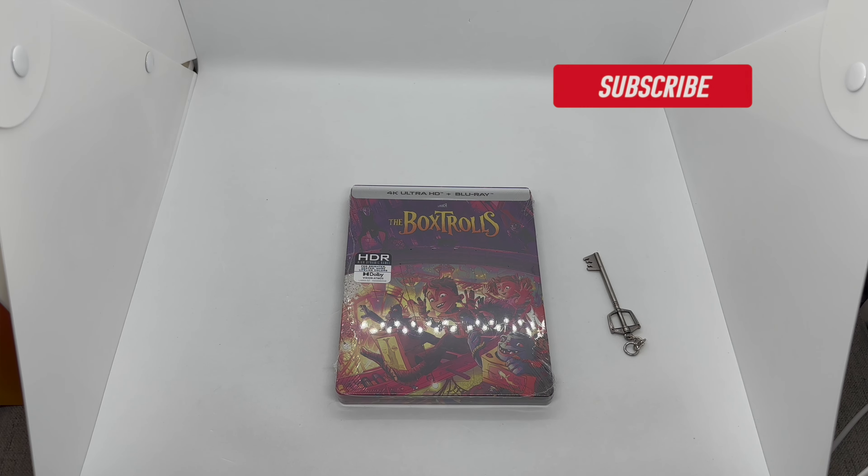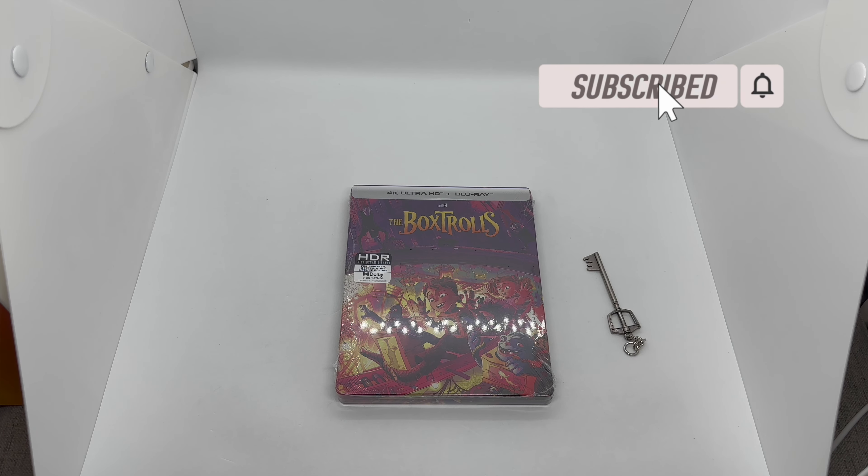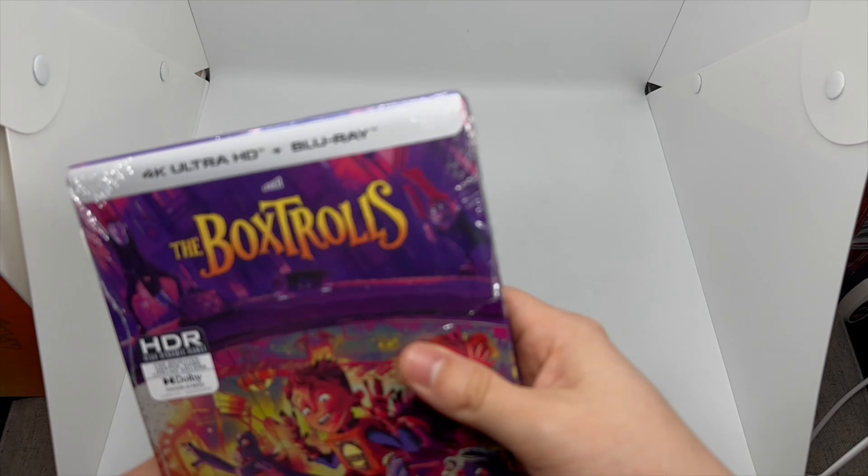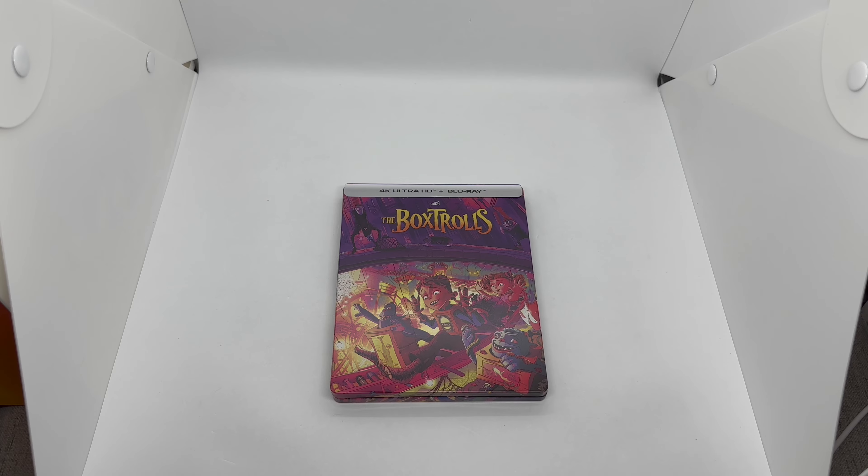Alright guys, Mark Delami here with another unboxing for you guys today. This time I got the Boxtrolls. This is a wide release steelbook, so we're gonna go ahead and do a quick unboxing to see if this is worth picking up. Let's get started. Now that I got the wrapping out the way, let's go ahead and check this out.